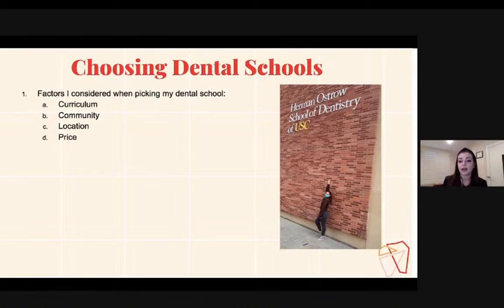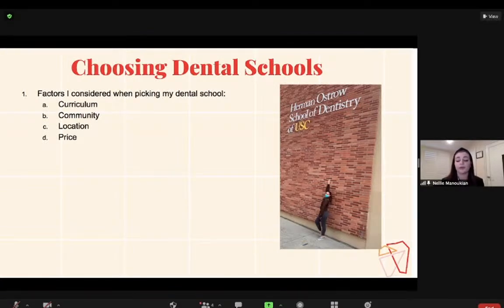Community is also important. You need to research and look into what type of community each dental school has because they vary from school to school. The best way to gauge the community is to go in person and do a tour, or talk to dental students who go there — you can get a better insight into what the community is like. Then there is location. This was pretty important for me because I wanted to stay in California and close to home, but that varies from person to person.